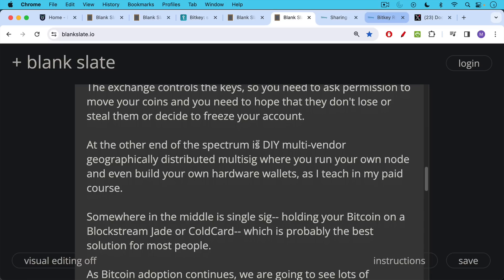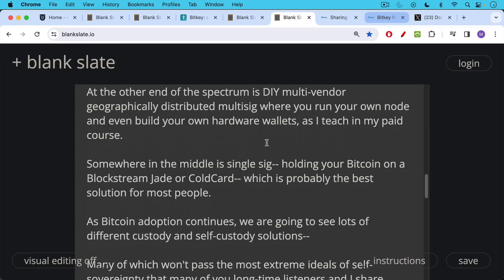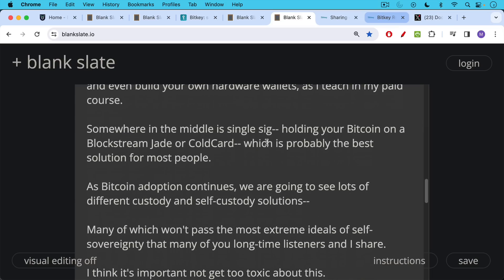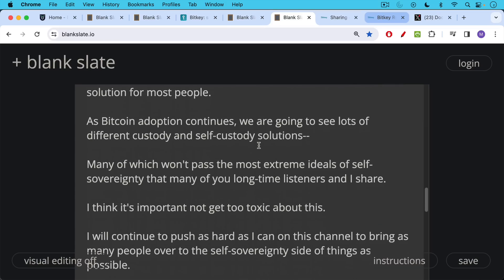But somewhere in the middle, we have single-sig — holding your Bitcoin on a Blockstream Jade or a ColdCard, as I talk about on this channel, and I hope to have a tutorial up soon on the Blockstream Jade. This is probably the best solution for most people, maybe a BitKey when you're really just starting out or if you're an older demographic. But for hardcore Bitcoiners, you definitely should migrate eventually to single-sig or multi-sig where you don't have collaborative custody, as you do with BitKey. So Bitcoin custody really is a spectrum, and as adoption continues, we're going to see lots of different custody solutions, many of which will not pass the most extreme ideals of self-sovereignty. But I think it's important not to get too toxic about this.